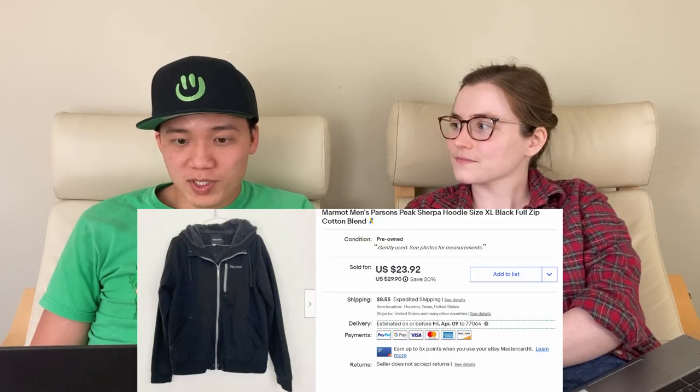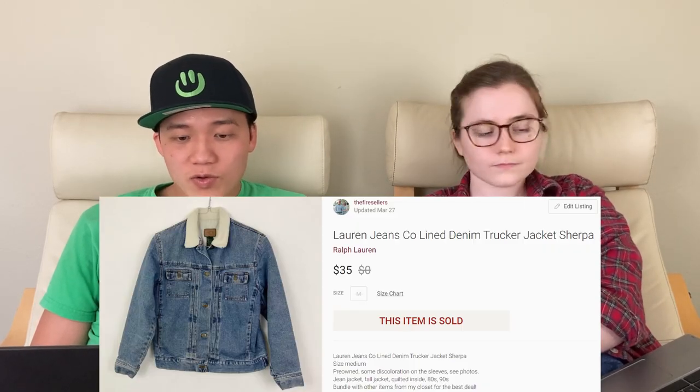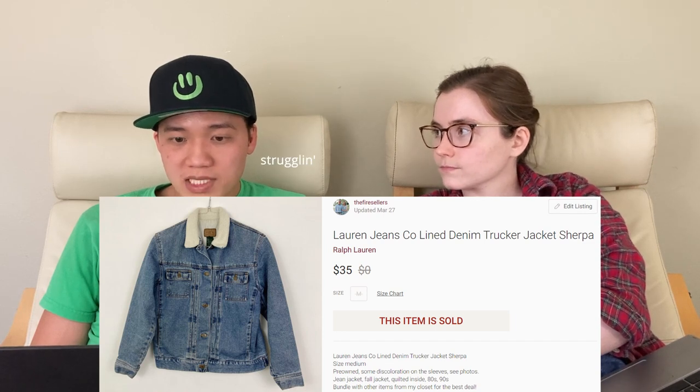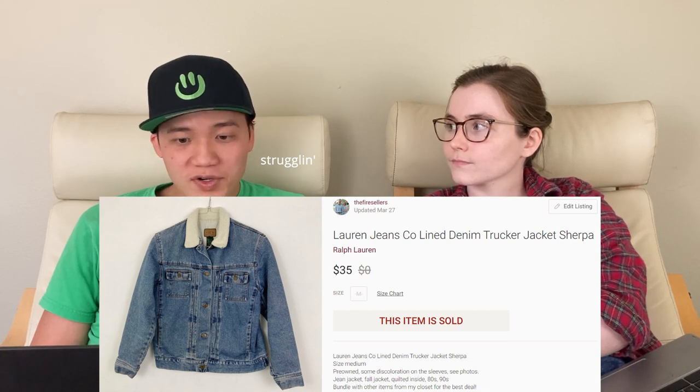On the 27th, we had this Marmot Sherpa hoodie and sold that for $31.10 on eBay. We had just picked it up and it sold within two days. I think it sold because it was a good size — Marmot is a really good brand to be on the lookout for, especially winter pieces. Next is this vintage Ralph Lauren Jeans women's lined denim trucker jacket, and we sold that on Poshmark for $35.